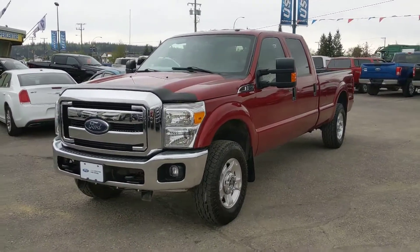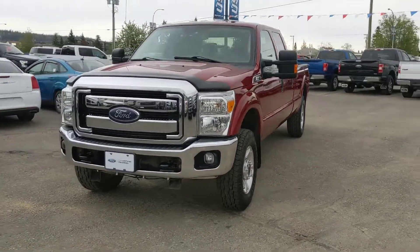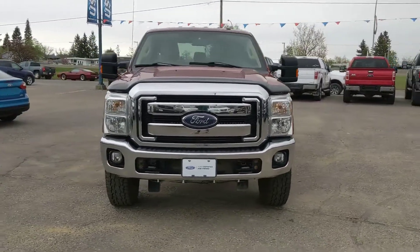Hello, this is Eric at the Prince George Ford Pre-owned Supercenter, and today we're taking a look at the 2013 Ford F-250 in an XLT trim.